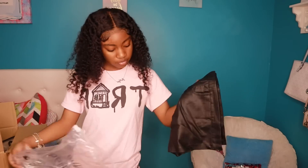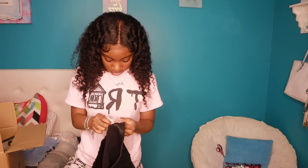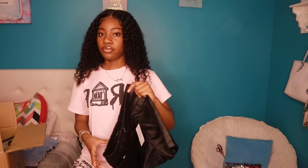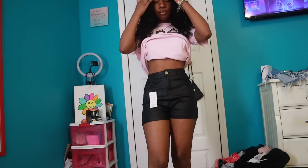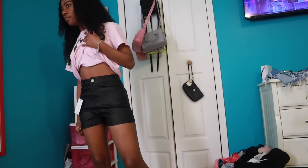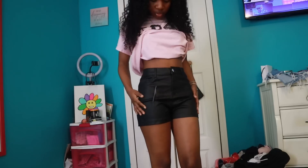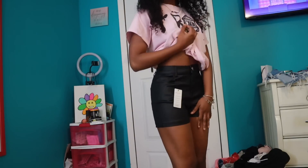Next item — these are some shorts. I got this in an extra small. They look like they would be big but when I try them on they most likely fit. These are the little leather shorts — they just look wide. Most of this stuff be looking big but they fit, they're a little loose but they fit. They could be a little tighter but they fit — they're cute. I love these.